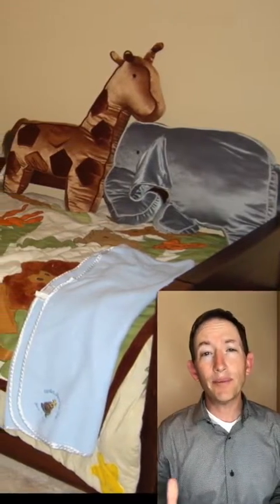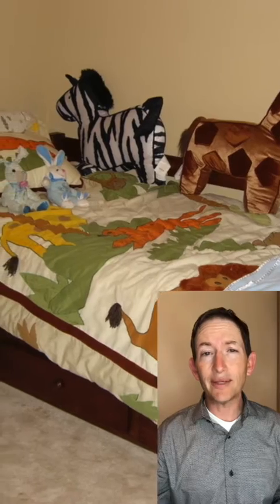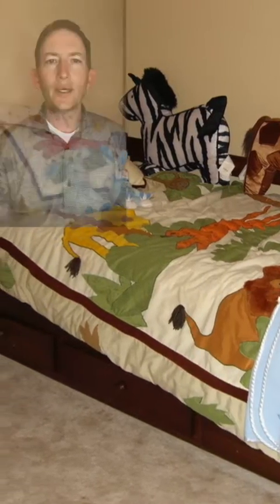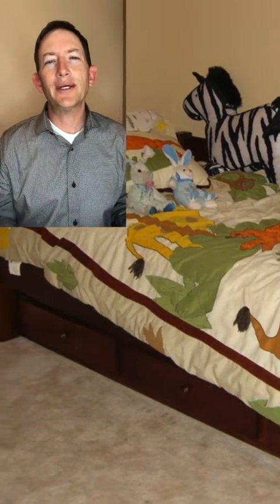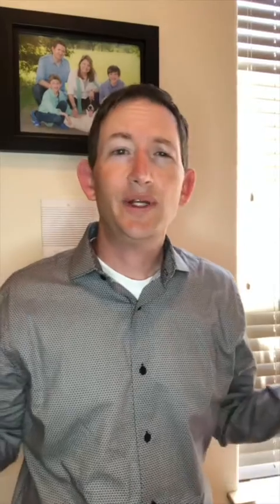Dust mites love warm, humid places. They love carpeting, bedding, heavy drapes, clutter, and stuffed animals. So what may look like a normal kid's bedroom to us looks like freaking Disney World for dust mites. So what are you gonna do? How can we reduce our exposure to these little monsters?